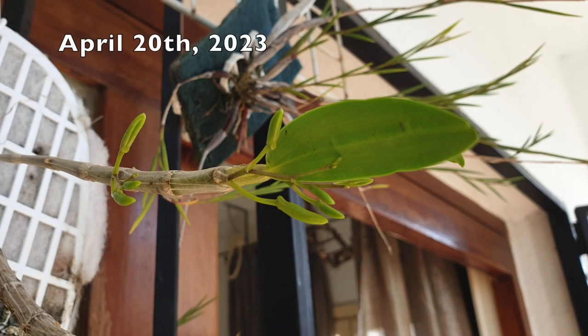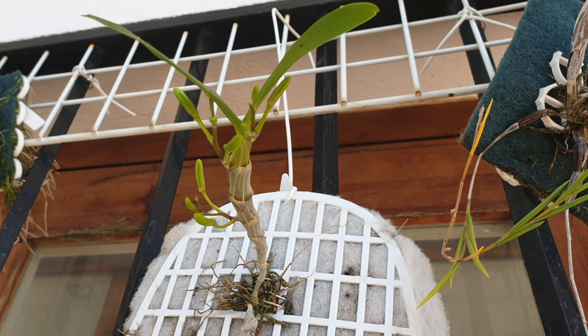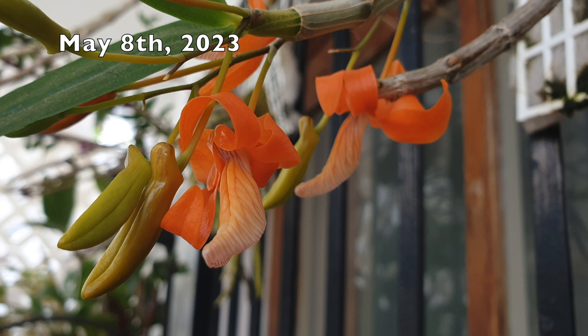Dendrobium Onicum is a species orchid, and it is a very unique Dendrobium. For that reason, it's actually commonly known as the Unique Dendrobium — it's all in the name. It's quite a recent discovery, and it was Mr. Seidenfaden who first described it in 1970.